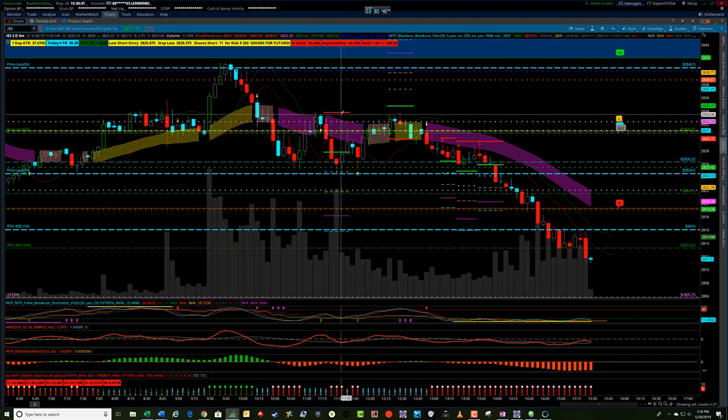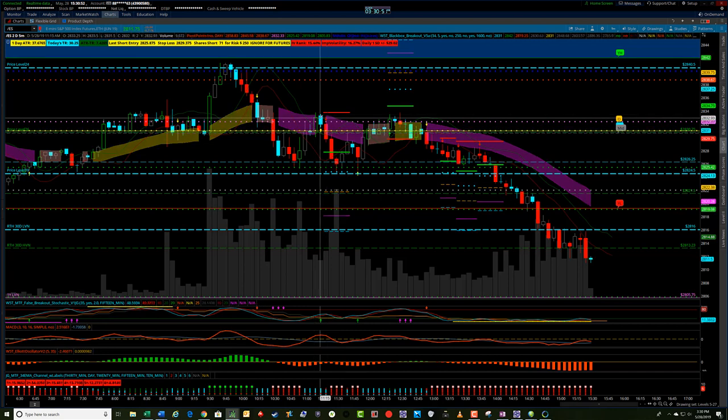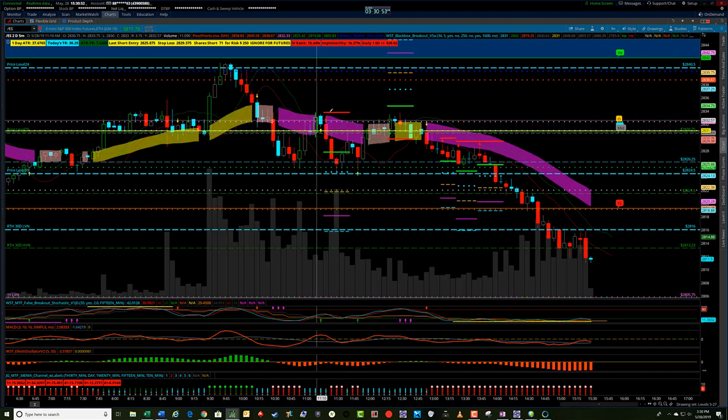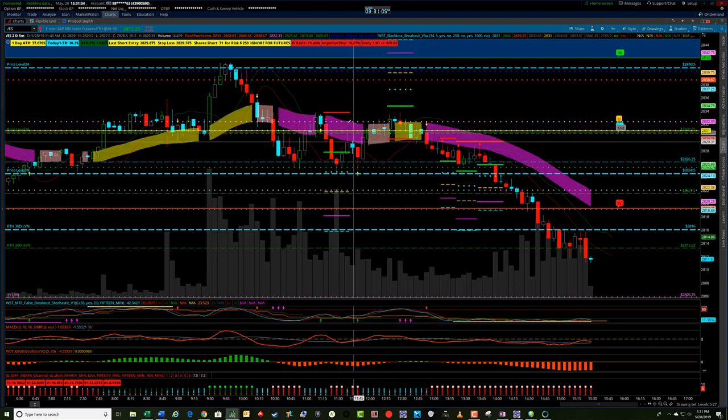If you had taken this short trade here, you would have put your stop one tick above this high, and you would not have gotten stopped out on this one because it ticked to the same 2833.75 high here. So you would have missed getting stopped on this short signal by a tick if you happened to trade during the European session.